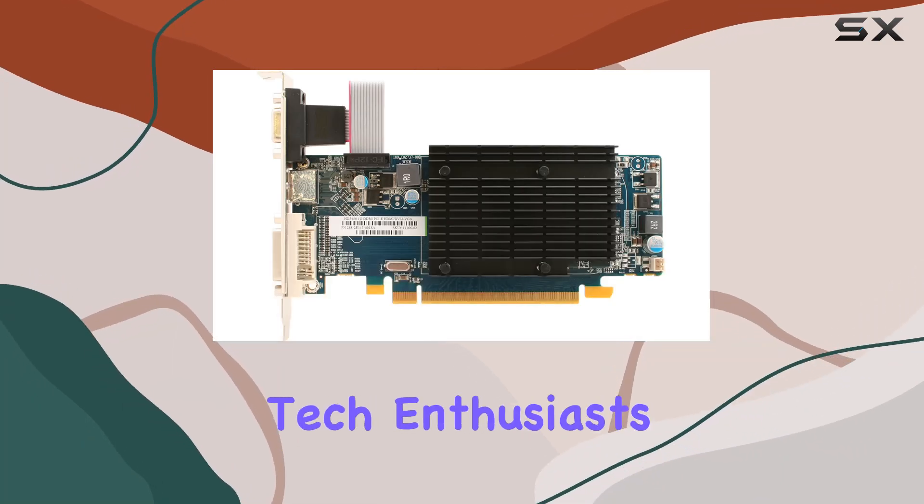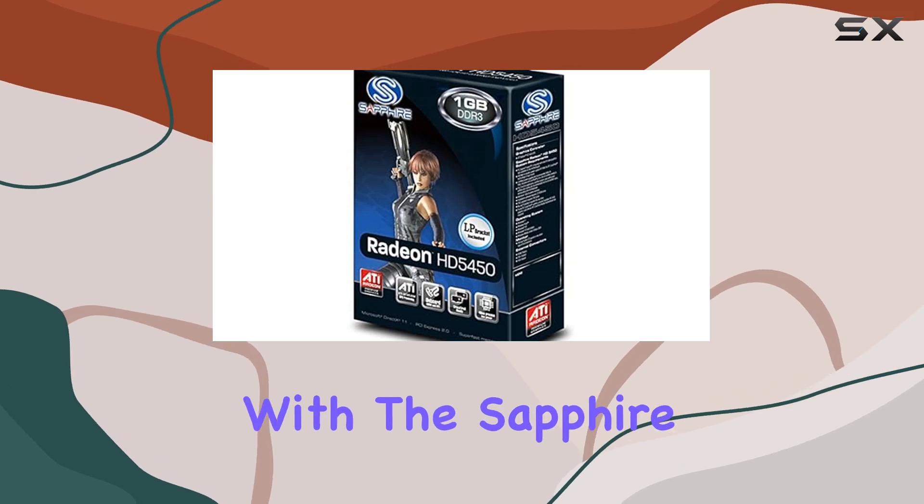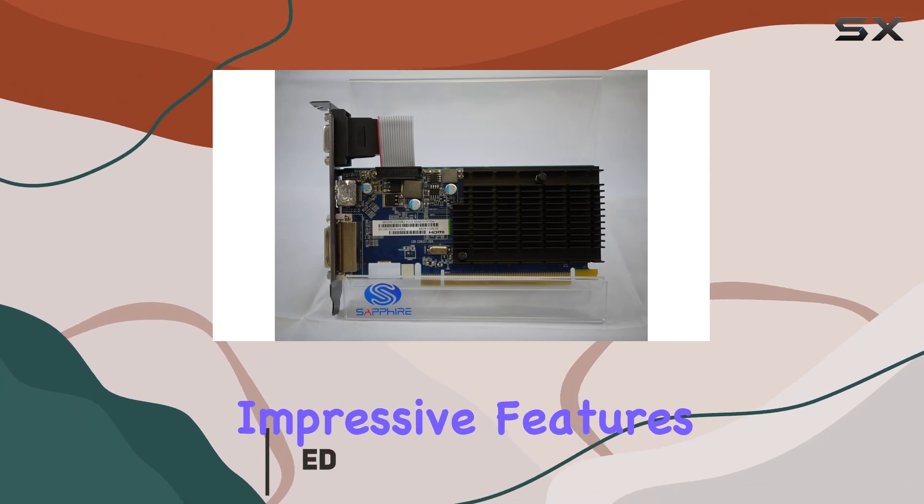Welcome back, tech enthusiasts. Today, we're diving into the world of graphics cards with the Sapphire Radeon HD 5450 1GB DDR3. Let's start with its impressive features.